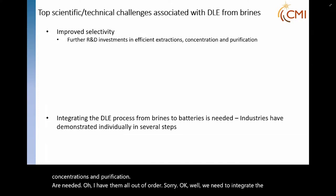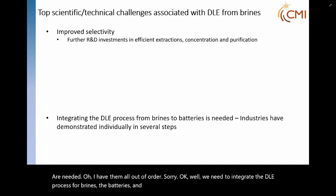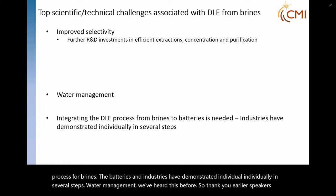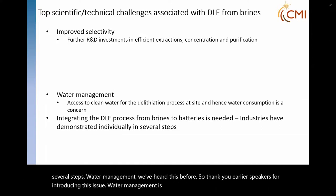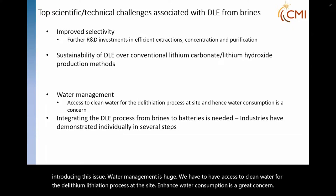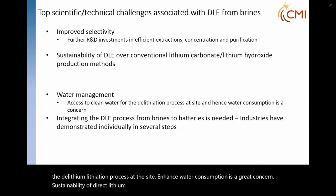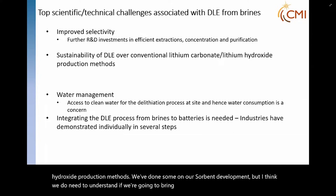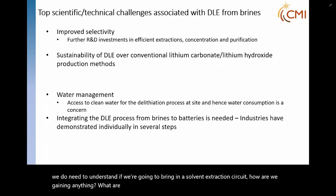We need to integrate the DLE process from brines to batteries. Industries have demonstrated individually in several steps. Water management is huge — we have to have access to clean water for the de-lithiation process at the site, and hence water consumption is a great concern. Sustainability of direct lithium extraction over conventional lithium carbonate and lithium hydroxide production methods needs to be assessed. We need to understand if we're bringing in a solvent extraction circuit — what are we gaining? We can evaluate this through life cycle assessments. We have to understand waste stream generation and any public health effects.